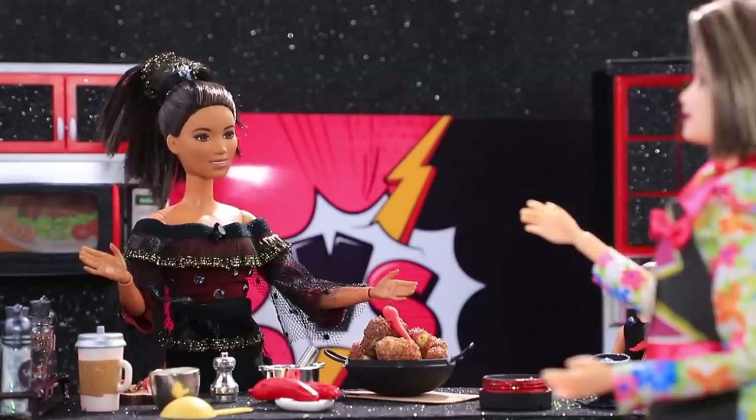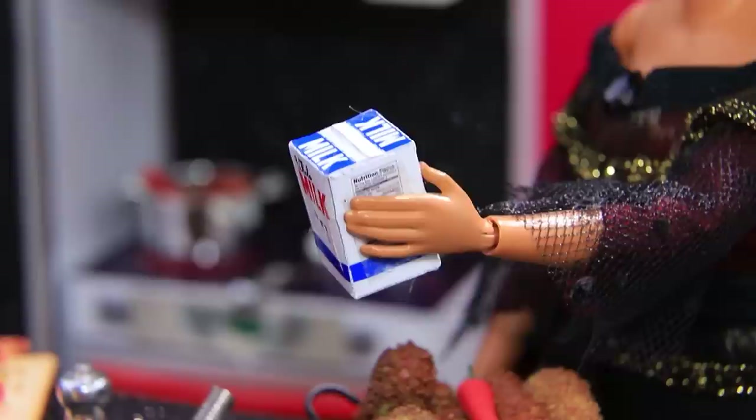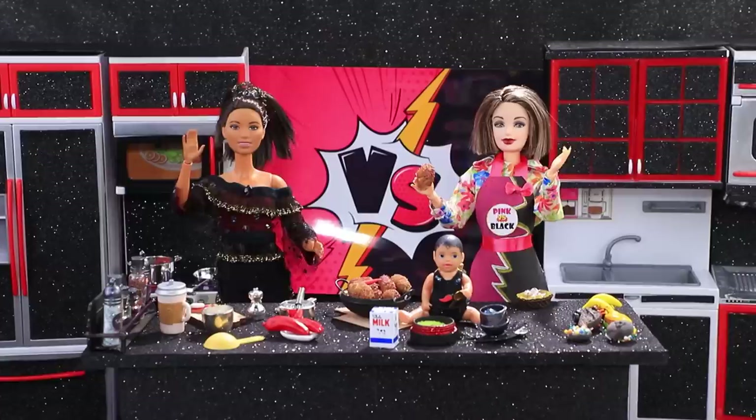The black team cooked extra spicy buffalo wings! We did it! The hostess decided to try one but she didn't expect it to be that spicy! Fire! My mouth is on fire! Chloe came to her rescue. I always have milk with me! Not everyone can handle it! The hostess still enjoyed the wings even though they were extra hot!